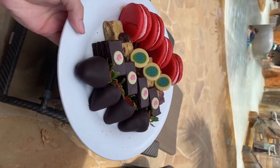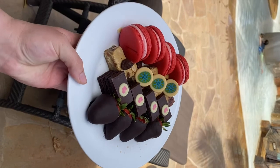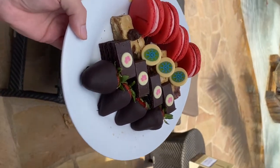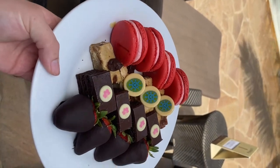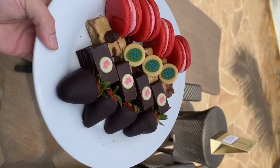This is the dessert plate that comes with the cabana. They also gave us a fruit tray at the beginning that we've been snacking on. It has macaroons, blondies, brownies, and chocolate covered strawberries.